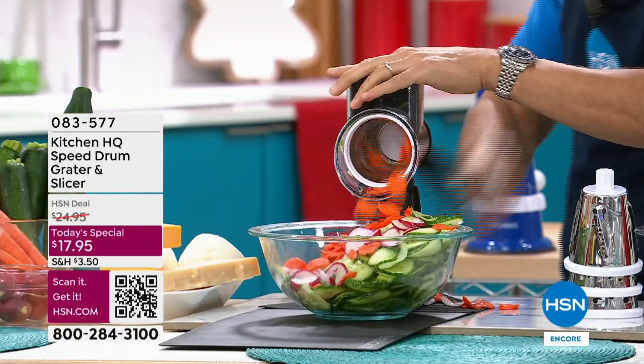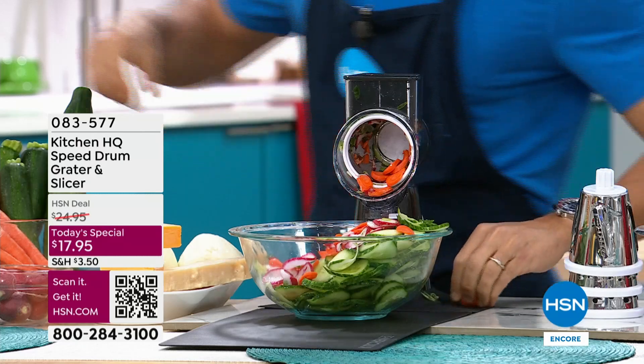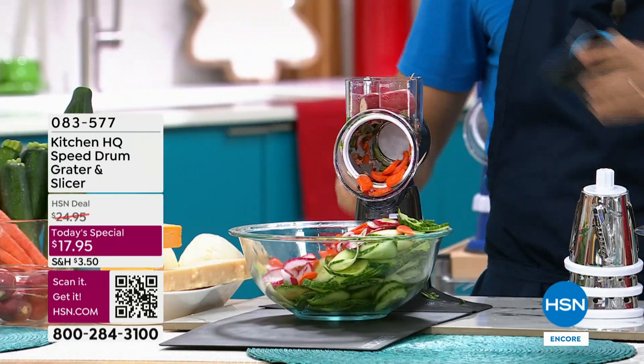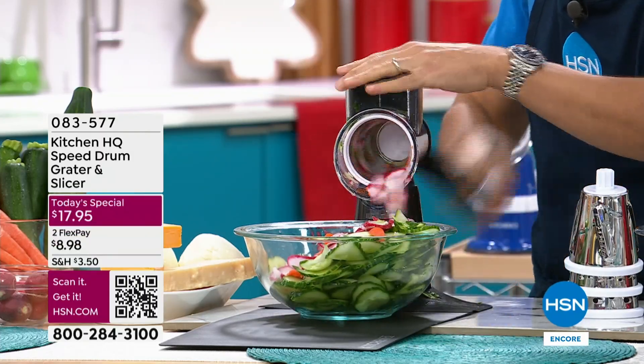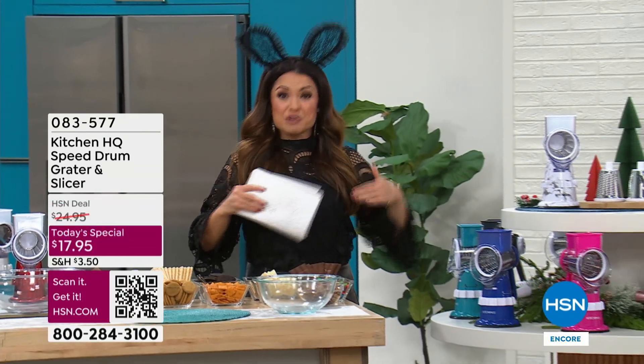I want to show you what you get because with your speed grater, you are receiving three different drums. They each do something different. You have slicing, grating, your fine grater, your thick grater, and your slicing grater. You get the food pusher so your fingers are always protected. You also just suction this right onto the countertop you're working on.